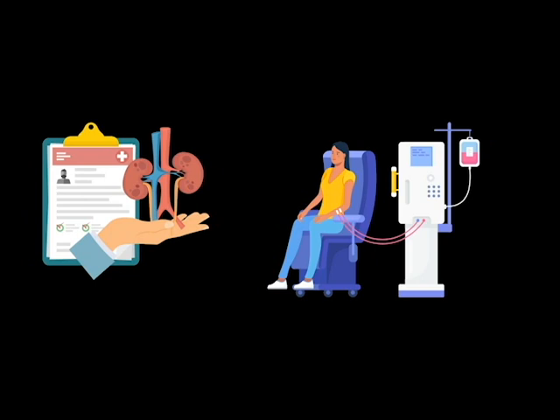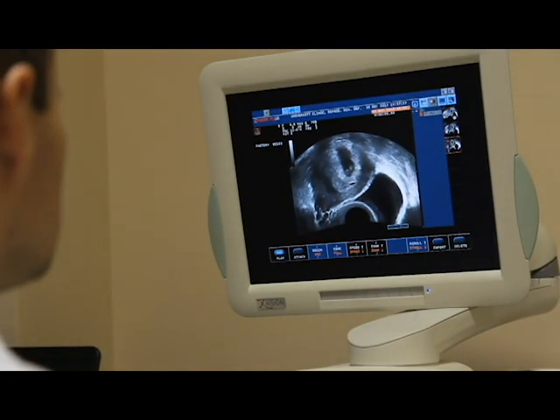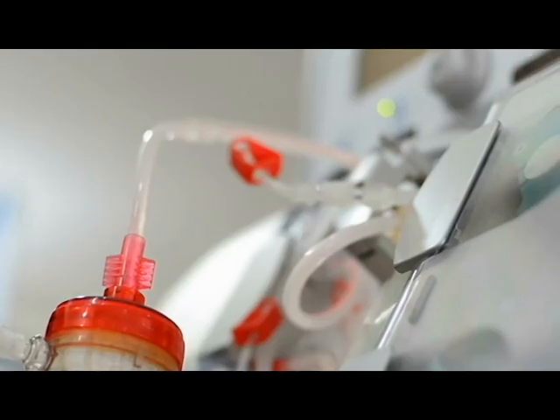Now let's talk about intermittent hemodialysis, commonly known as hemodialysis — how it works and how it helps the patient from a technical and physical point of view. We won't be talking medically, as that part requires a very long video to cover every aspect. Our focus here is to give you an idea about how the medical equipment normally works.